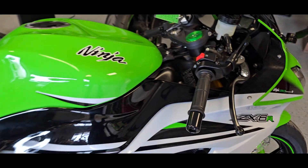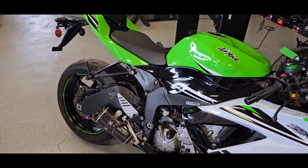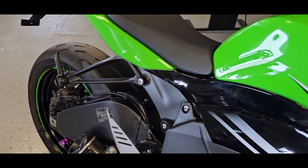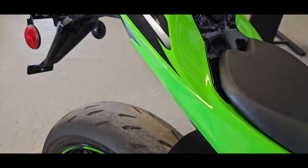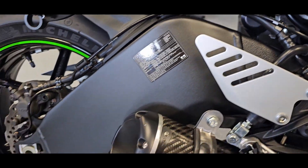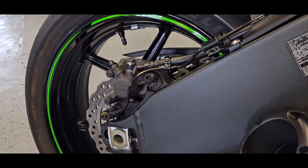You can kind of see this has that neon Cali green, white, and then the black — a beautiful paint job on this bike for sure. Impeccable. There's not much to be seen as far as blemishes; I can't find anything. It's in great shape.